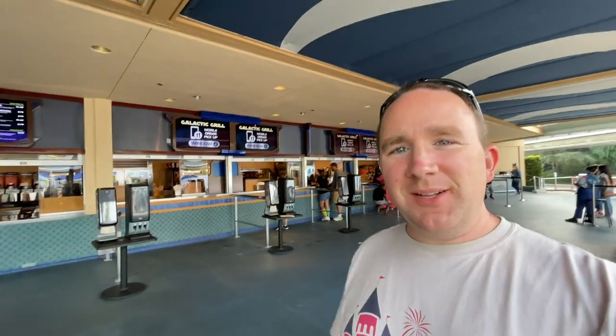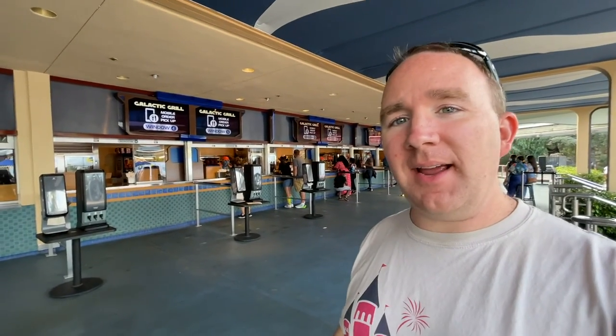Hey everyone, I'm Trevor and you're watching SoCal Disney Dads. Today we are at the Galactic Grill. It is in Tomorrowland in Disneyland, California.